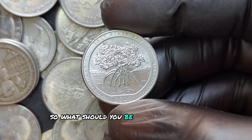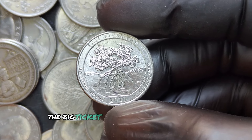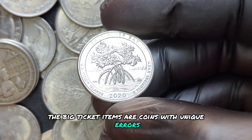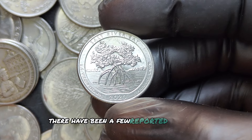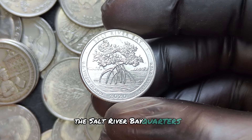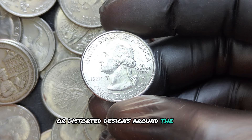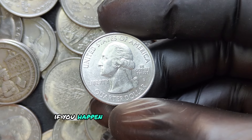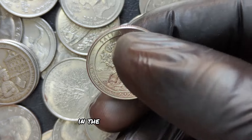What should you be looking for? With the 2020 D quarters, the big-ticket items are coins with unique errors like double dies or off-centers. There have been a few reported errors on the Salt River Bay quarters, including doubling on the plants or distorted designs around the edges. If you happen to find a quarter with a high-grade mint error, that's where things get exciting in the collector's market.